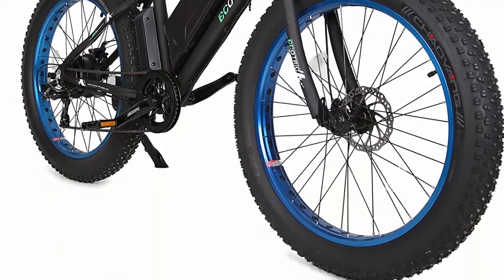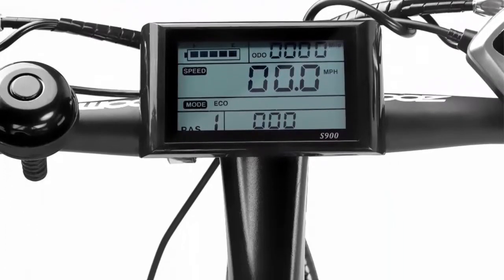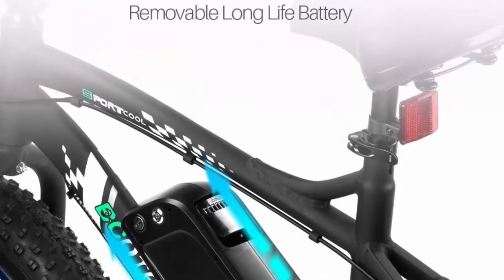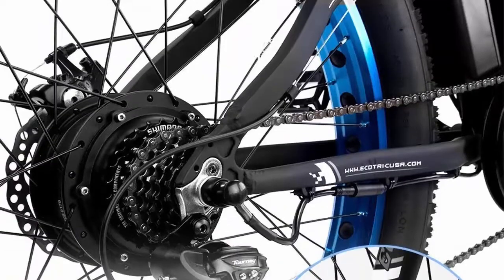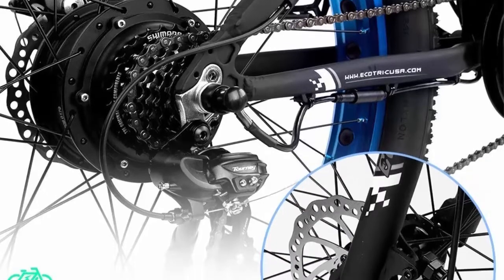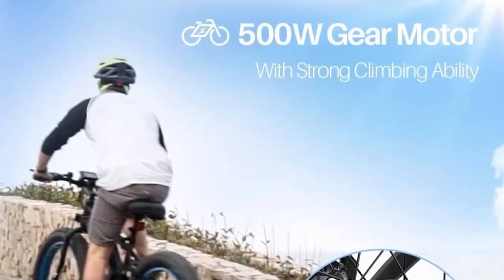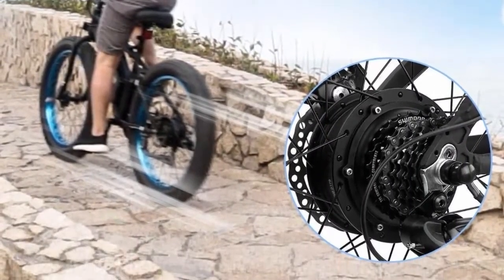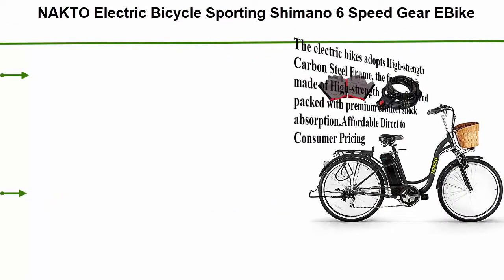The removable 36V lithium cell comes with a smart lithium battery charger. The 26x4.0 fat tire handles all road conditions — durable, safe, fast, and stable for your cycling. Bicycle weight is 58 pounds with a load capacity of 260 pounds. Ergonomic design, 90% pre-assembled, with adjustable seat and anti-slip wear-resistant tires.